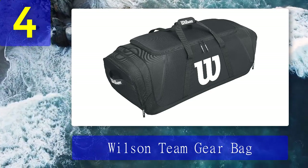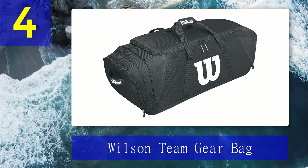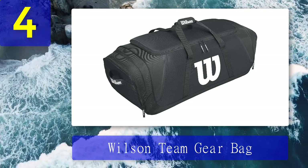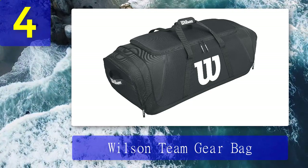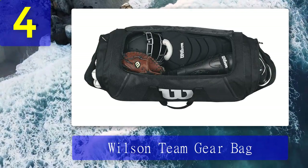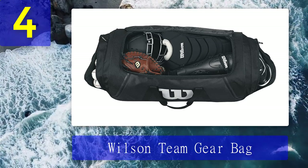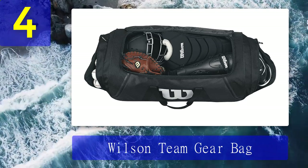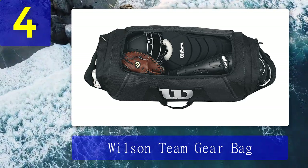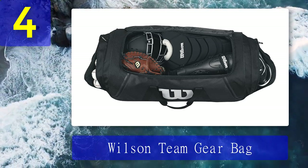Coming in at number four: Wilson Team Gear Bag. I have been talking about premium catcher bags, so don't be bothered thinking there are no good bags under 100 bucks. The Wilson Team Gear Bag is here to fulfill your need for a duffel bag at a price tag under $100. You may face some inconvenience with certain features and accessibilities, but the carrying capability, durability, and quality are all here. This bag actually has the biggest dimension on my list.